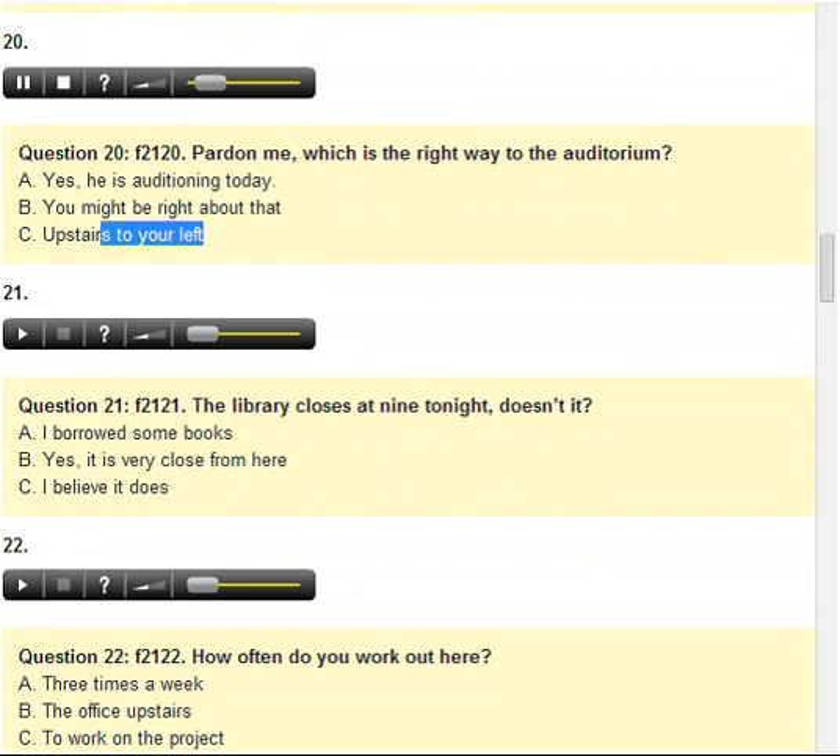Number 20. Pardon me. Which is the right way to the auditorium? A. Yes, he is auditioning today. B. You might be right about that. C. Upstairs to your left.